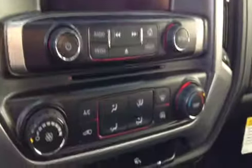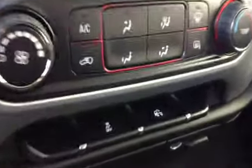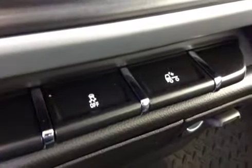Also features climate control, traction control, and rear dome lights. Center console doubles as a seat. Upholstery is cloth, color is jet black.